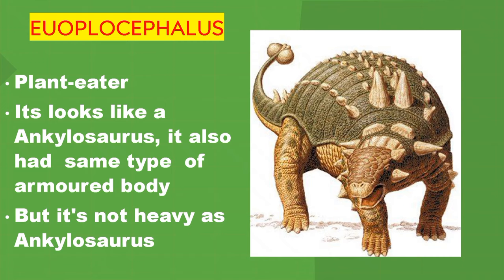Euoplocephalus. It's a plant eater. It looked like an Ankylosaurus. It had the same type of armoured body, but it was not as heavy as Ankylosaurus.